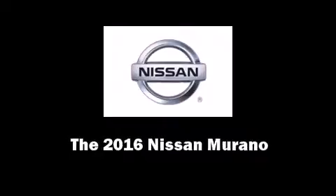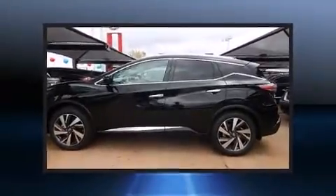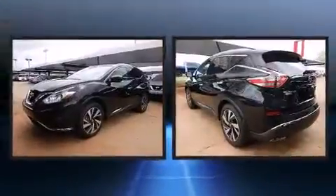Introducing the 2016 Nissan Murano. Under the hood, you'll find a six-cylinder engine with more than 250 horsepower.